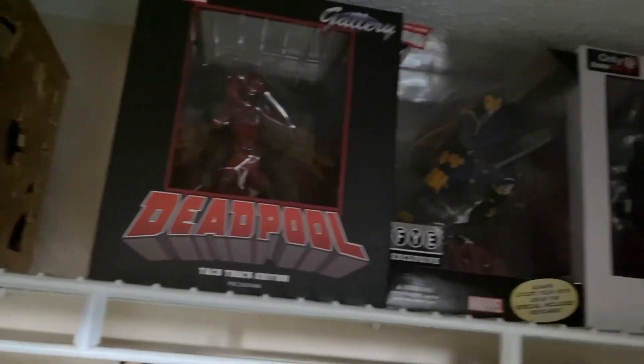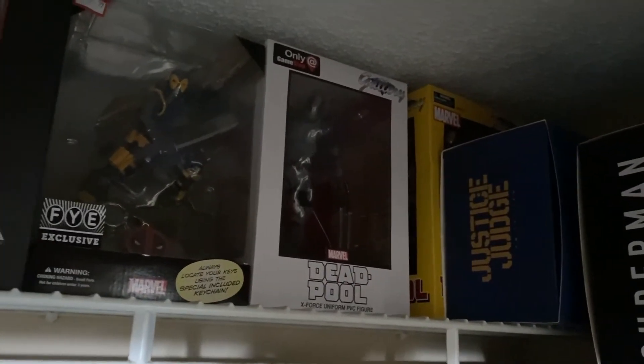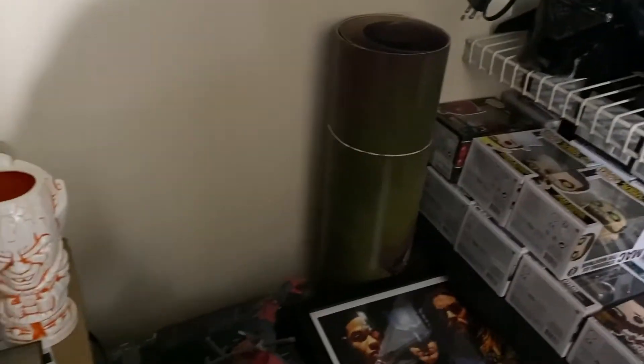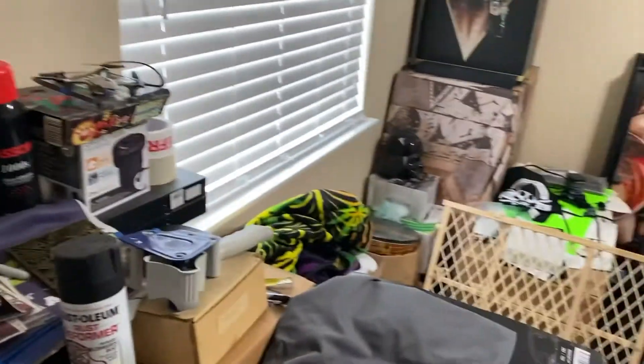A bunch of random Deadpool stuff I bought pretty much while we were packed away in the apartment, so that's kind of why they're just up there. My wife used to work at Spencer's, so this is a display of Deadpool and Cable from Deadpool 2. Huge poster — I don't even know if I'm going to be able to put that up.